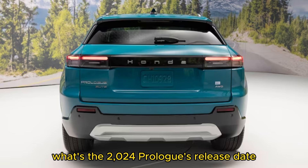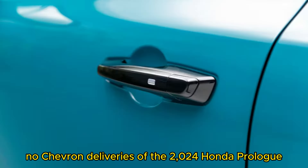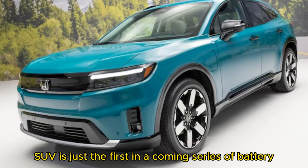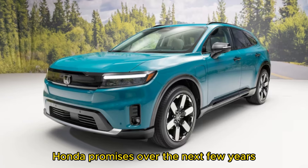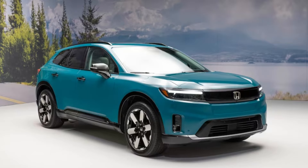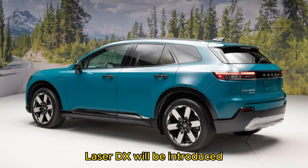Deliveries of the 2024 Honda Prologue are set to begin early in the 2024 calendar year. The electric SUV is just the first in a coming series of battery electric and fuel cell electric vehicles Honda promises over the next few years. By 2040, Honda plans to only sell electric cars. Also in the 2024 calendar year, an electric Acura luxury SUV — the ZDX — will be introduced.